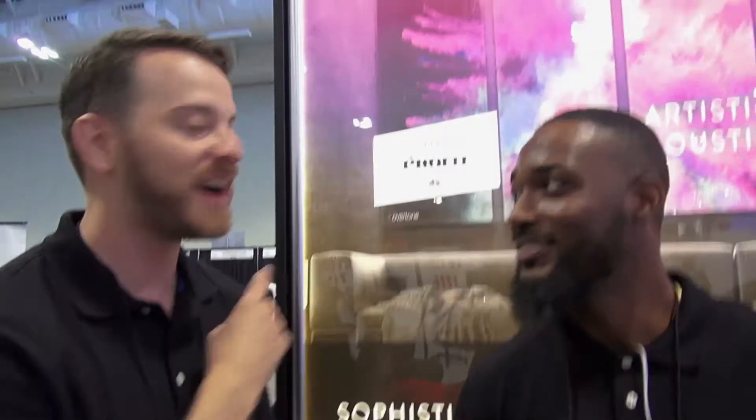Overtone Acoustics — you may have recognized us from The Prophet. Since The Prophet, we've been working on Precise Graphics in Allentown, Pennsylvania — a 75,000 square foot manufacturing facility making all this cool custom acoustic art.